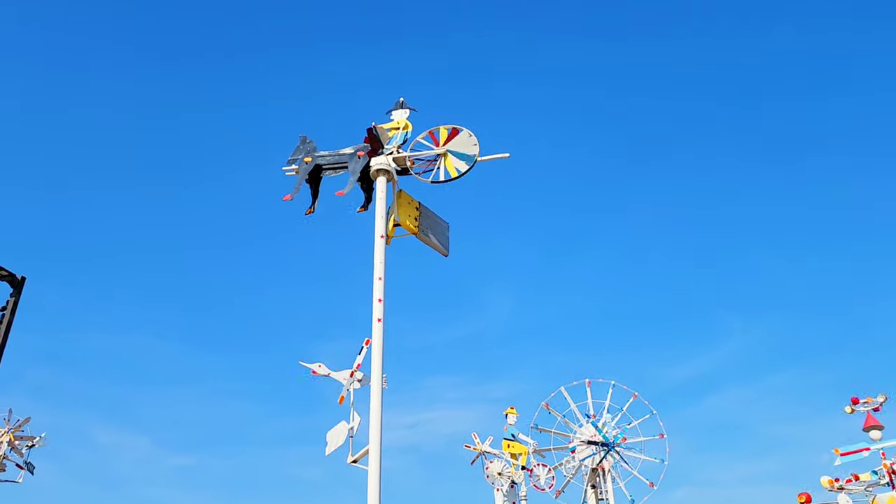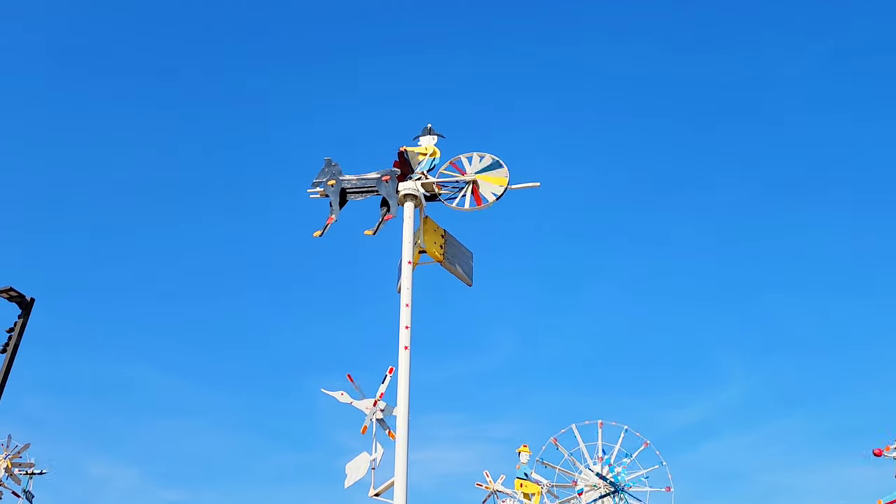At first I thought that was a headless animal up there, and then I noticed that it did have a head.